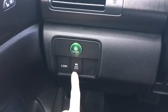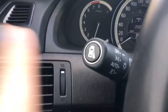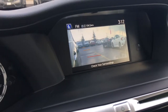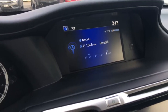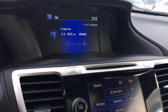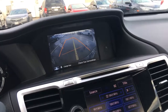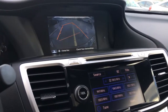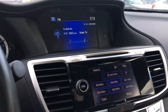We have lane departure warning and traction control on the end of our multi-function stick. There's also a blind spot camera — you can turn it on by pressing the button, or it comes on automatically when you signal to turn right, and disappears when your signal stops. When you put the car in reverse, the backup camera pops right up with dynamic guidelines that change as you turn the wheel, so there's never any question of where your car is going.